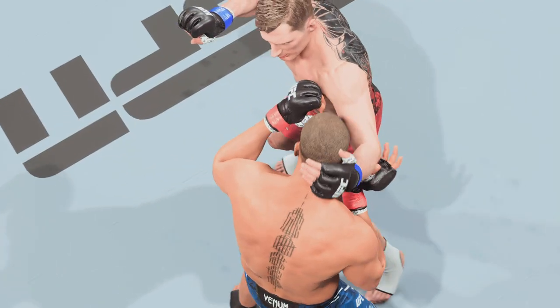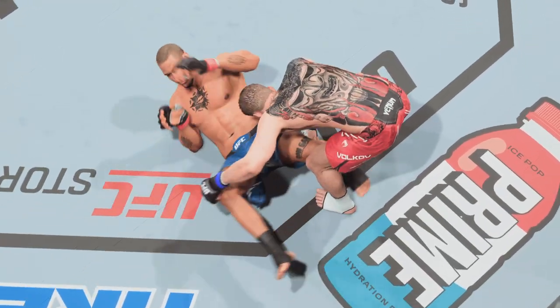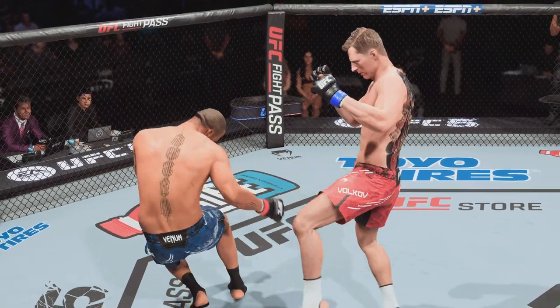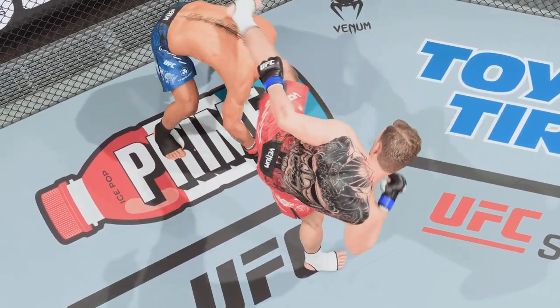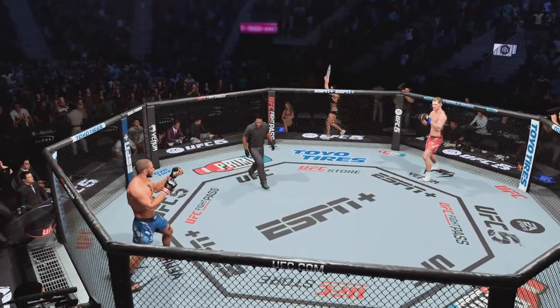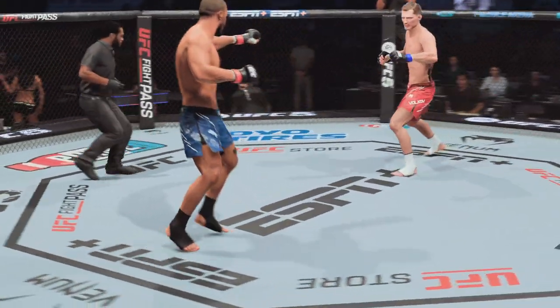We now look back at some of the action from that previous round, DC. A lot of good highlights from both competitors — they both should be very proud of what they accomplished. But I'm not sure they can keep this up. If they land at this clip for another five minutes, somebody's going to sleep. Round two.